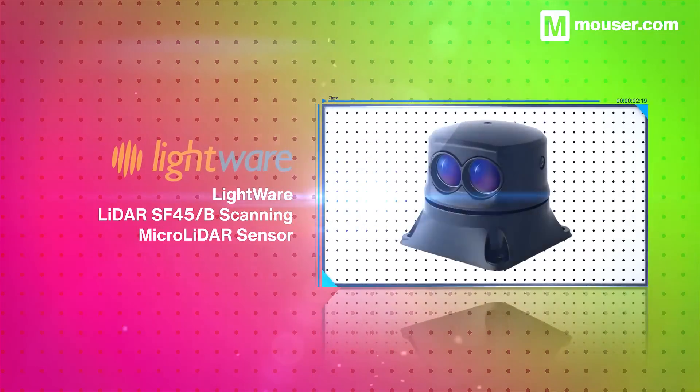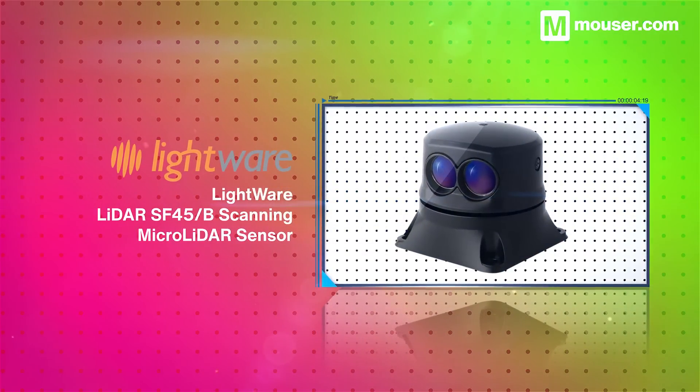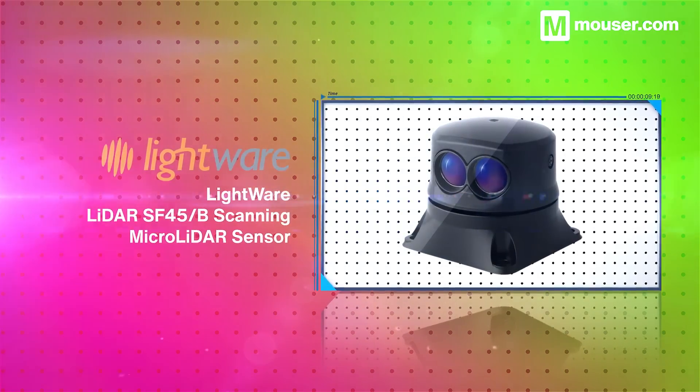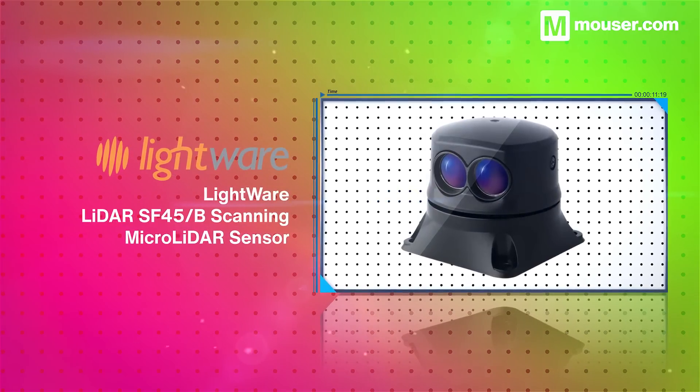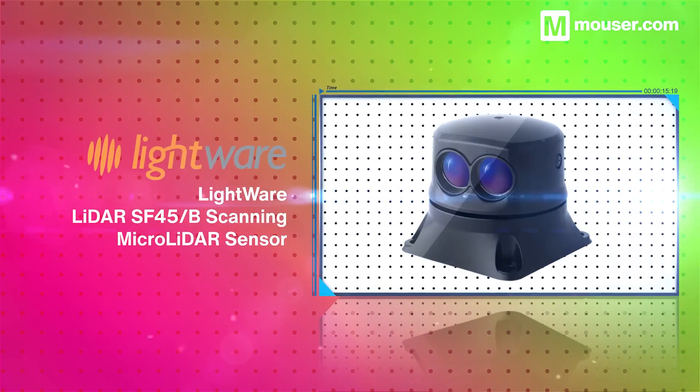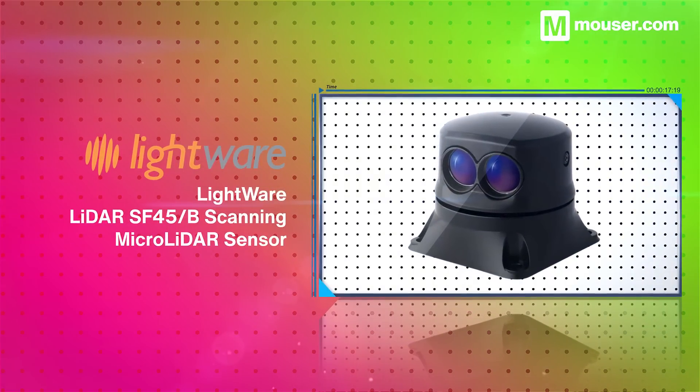LiDAR is inexpensive, accurate and reliable, therefore perfect for robotics. LightWare LiDAR SF45B scanning micro LiDAR sensors are small, lightweight environment scanners. They give up to 5000 measurements per second and work in various lighting and habitat conditions.